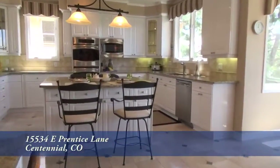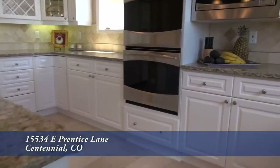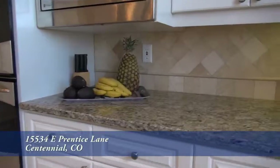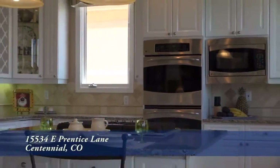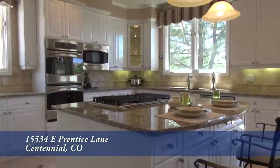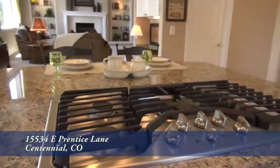Adjoining the family room is the chef's kitchen that features a large center island. You'll find slab granite countertops and travertine tile surround here in the kitchen. And, of course, there's lots of storage in the upgraded cabinets throughout as well as in the pantry, and it comes with a full set of high-end appliances.